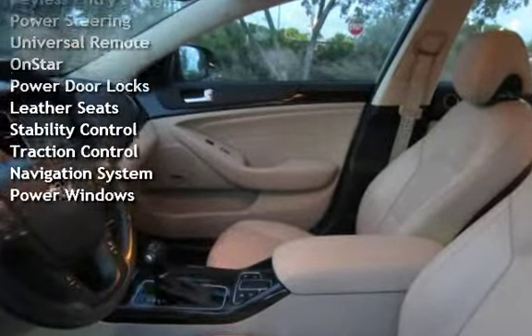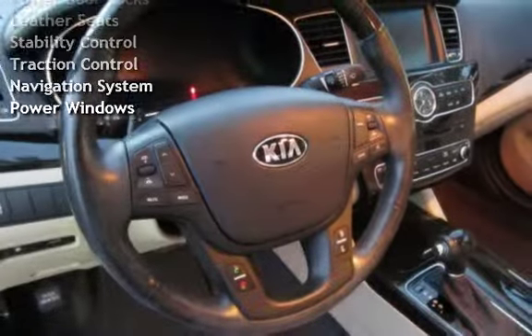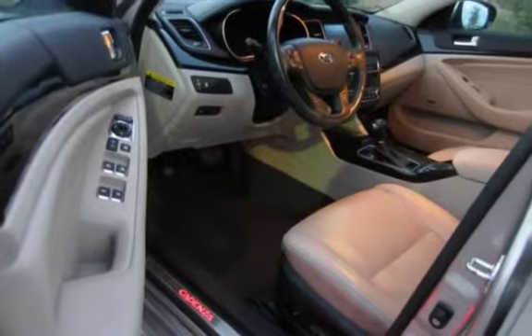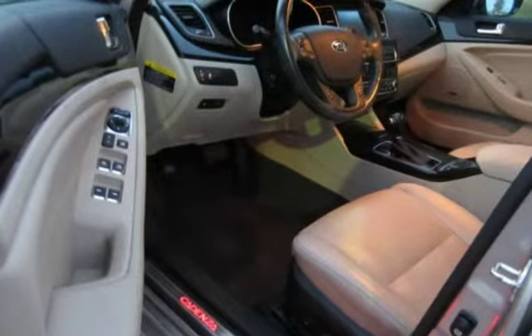Keyless Entry, Power Steering, Universal Remote, OnStar, Power Door Locks, Leather Seats, Stability Control, Traction Control, Navigation System, and Power Windows.